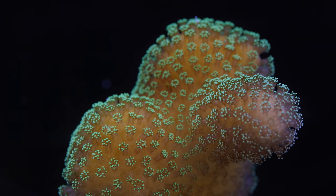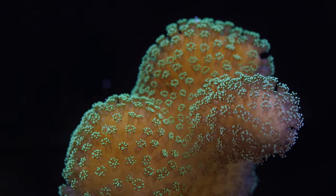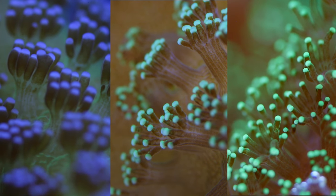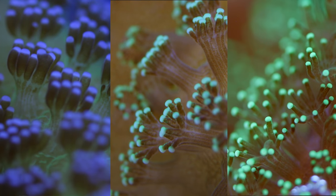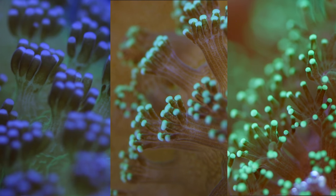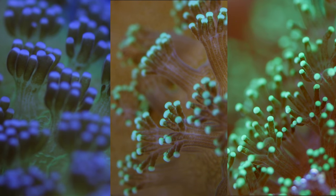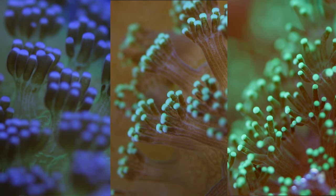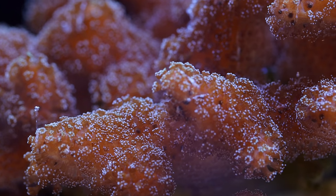Right off the bat, their appearance is very similar. They are all bushy branching corals and even on close inspection, their polyps appear nearly indistinguishable. Based on these three macro images, could you tell me which of the three was a Stylophora? When showing people coral in my tanks I could always tell them apart as frags or full colonies, but up close like that I'm actually surprised at just how similar they are.